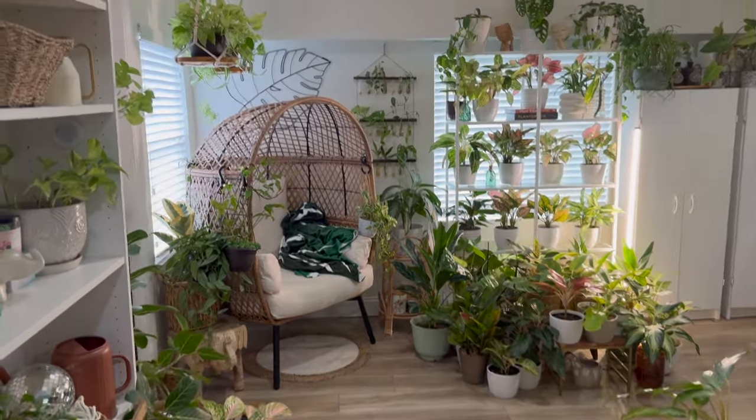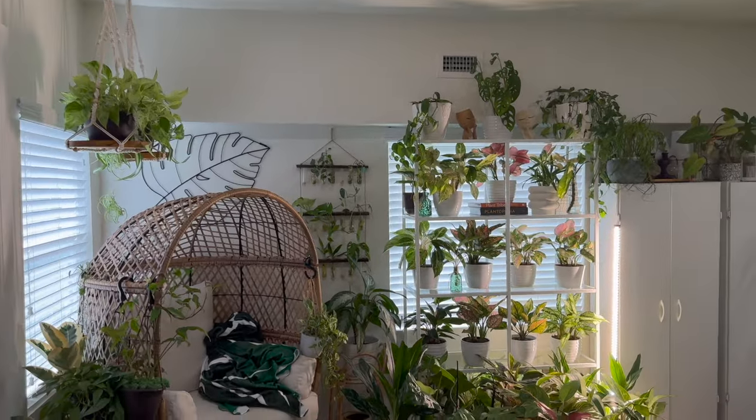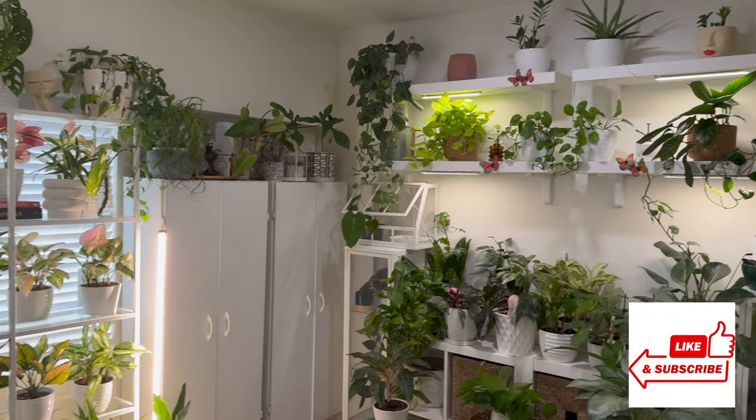Hey guys, welcome or welcome back to my channel. My name is Connie and this channel is all about plants. So if you're interested in that type of content, make sure you hit the subscribe button so you don't miss out on any of my future videos.